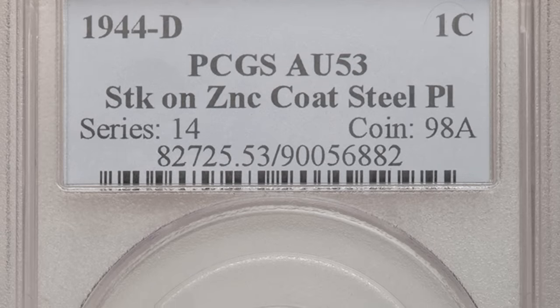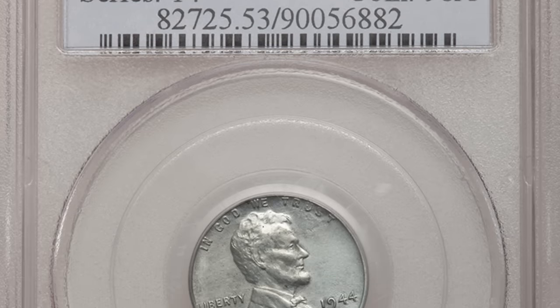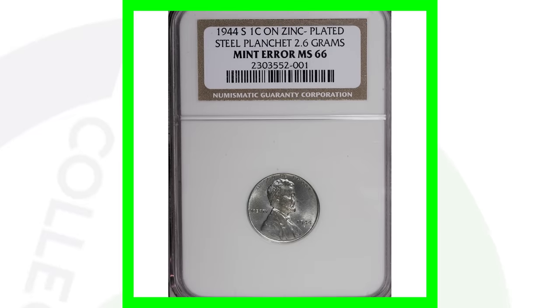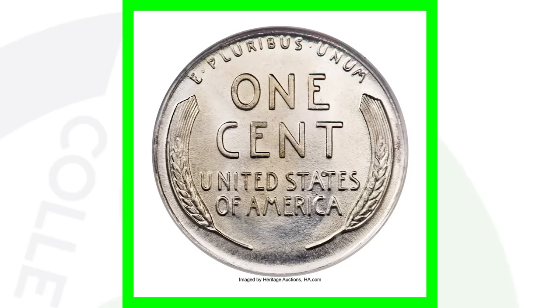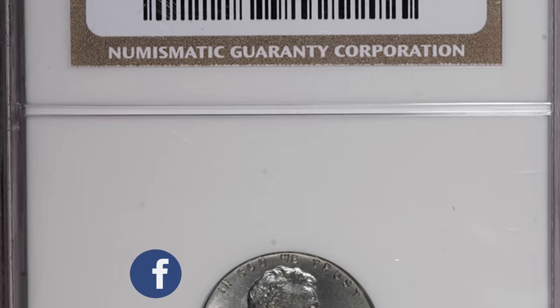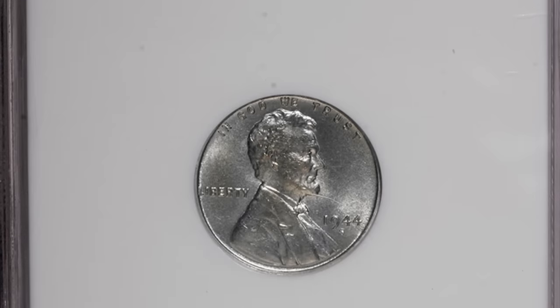This 1944-D was struck on a zinc coated steel planchet — it's not the copper penny — and this penny sold for over $37,000. But that's not it. This 1944-S was also struck on a zinc plated steel planchet. It weighs 2.6 grams, whereas copper pennies weigh 3.1 grams — that's a good way to tell if you have a steel or copper penny. Get yourself a coin scale at couchcollectibles.com. This penny also has a high grade, and it sold for over $370,000. That's right — three hundred and seventy thousand dollars.